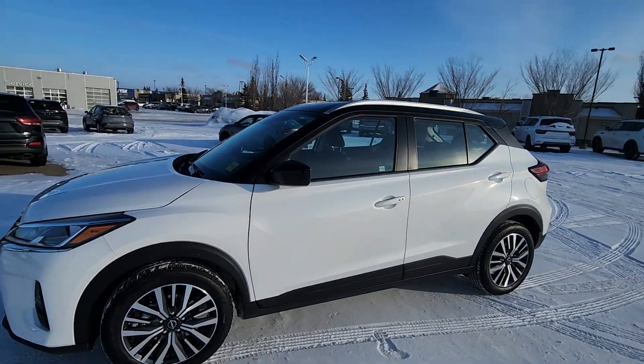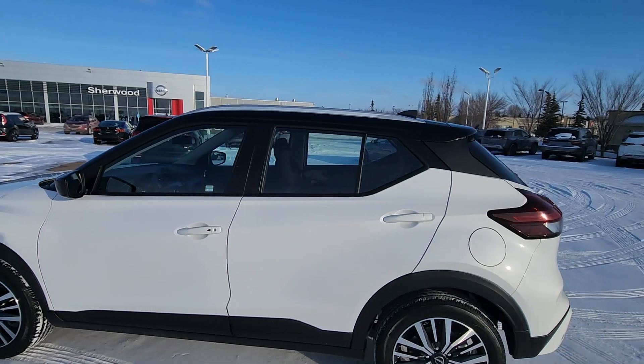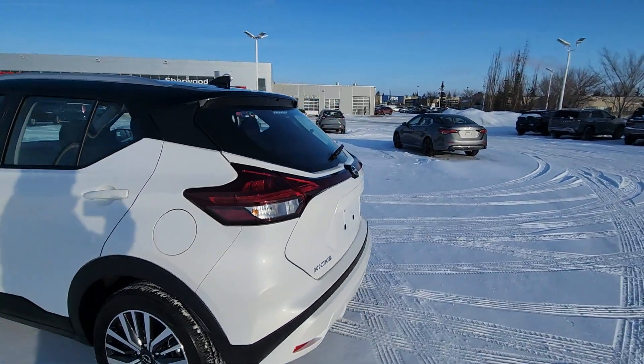This is the SUV with the special edition, so blacked out wheels and roof, and that's how the body looks from the back.